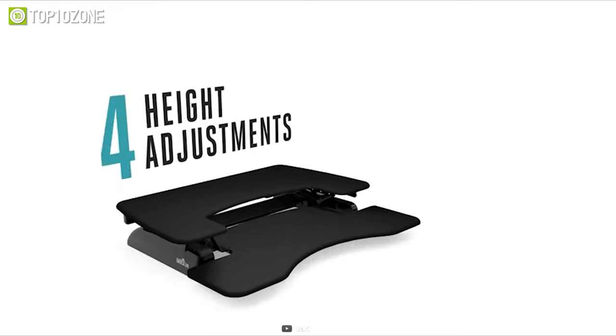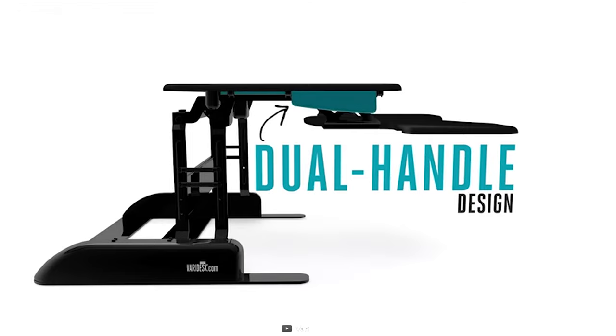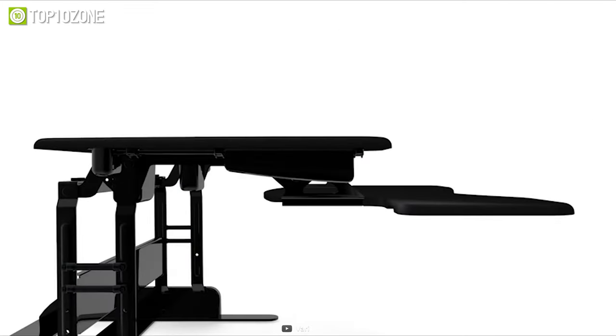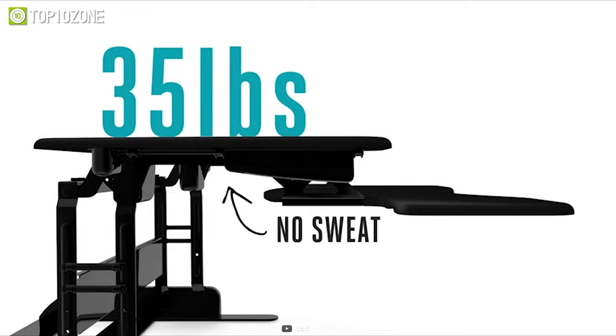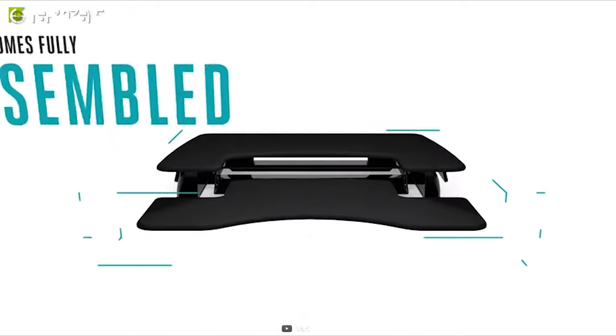It has 11 levels of height adjustment, and the dual-handle design integrates with a spring-loaded mechanism that lets you raise up to 35 pounds with ease. Just put it on top of your existing furniture and you are good to go — no hassle, no complex setup.